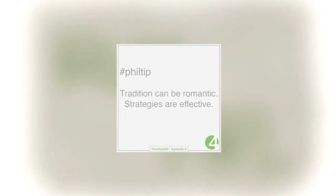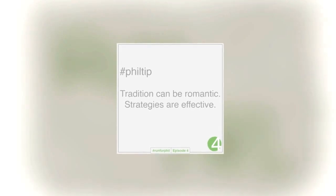And the Phil tip of the day: tradition can be romantic — strategies must be effective. This has been the Run for Phil Show, connecting philanthropic running by starting the conversation.